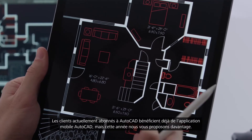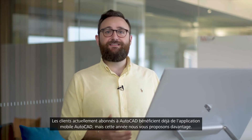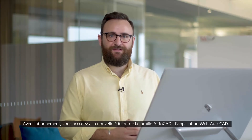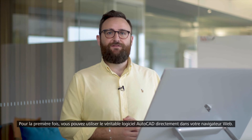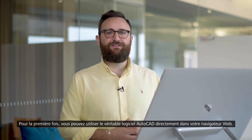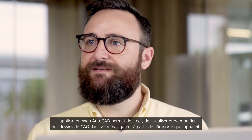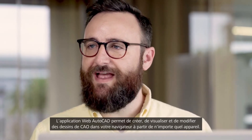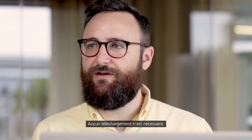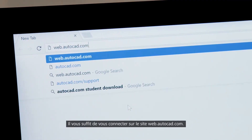Customers that currently subscribe to AutoCAD already have access to the AutoCAD mobile app, but this year we're adding more. As part of your subscription you'll get access to the new addition to the AutoCAD family — the AutoCAD web application. For the first time you can access original AutoCAD directly in your web browser. The AutoCAD web app enables you to create, view and edit your CAD drawings in a web browser from any device. There's nothing to download — simply go to web.autocad.com and log in to get access.